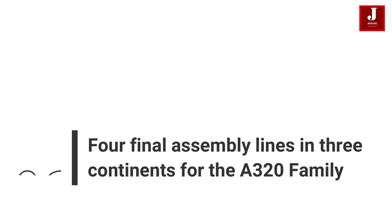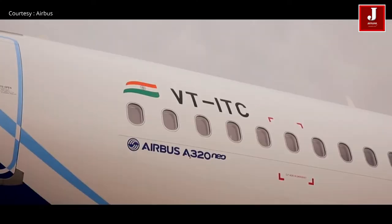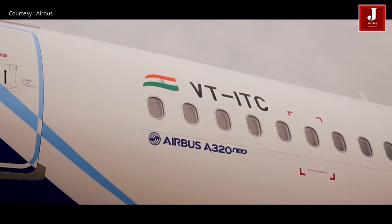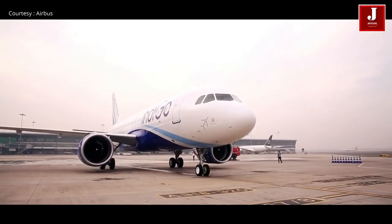Number 6: Four Final Assembly Lines In Three Continents. There are four final assembly lines across three continents: one is in France, the second is in Germany, the third is in China, and the fourth is in the USA.